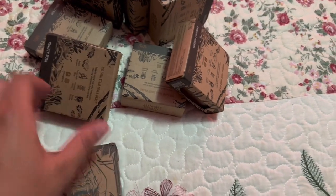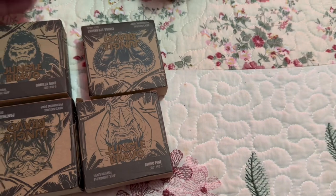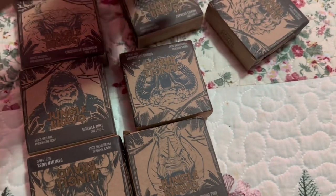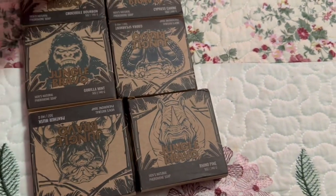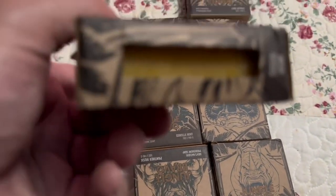There are eight bars — one, two, three, four, five, six, seven, and number eight. So these are the eight different scents that I bought right here. You can clearly see the soap right to the side.